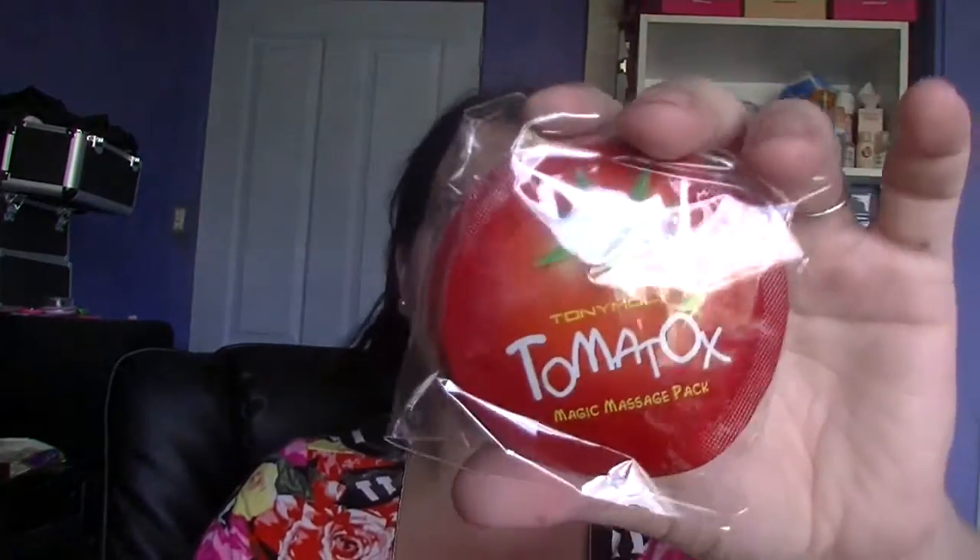I also got a pack of the Tiny Molly Tomato Tox Magic Massage Pack — it was a pack of 10 samples. That's a great thing about Rose Rose Shop — they do lots and lots of samples. So if you're not sure about a product, you can usually find samples on there. I don't even know why I got those, but I just wanted them.